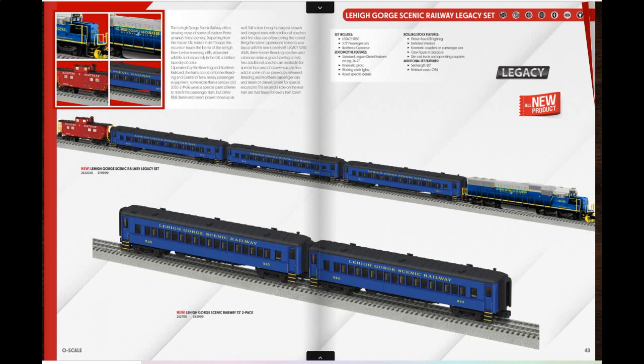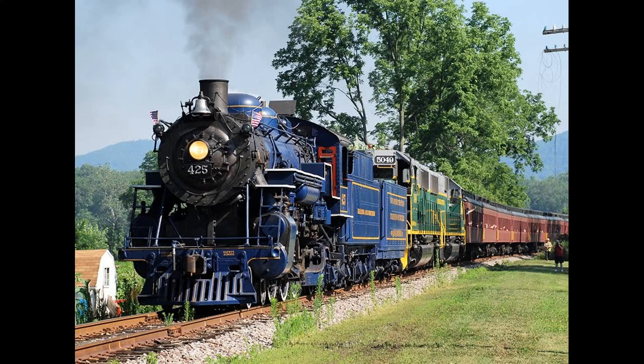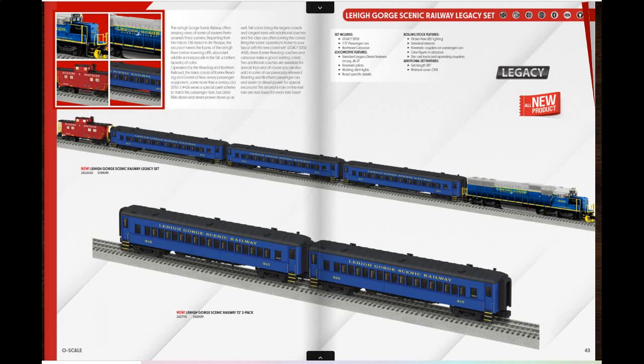The Lehigh Gorge Scenic Railway Legacy Set — everything, the passenger cars and the engine, require O54 curves. It's pulled by an SD50 mentioned earlier. Hopefully Lionel will make a model of Reading 425 sometime soon, because these passenger cars would have gone nicely with it.